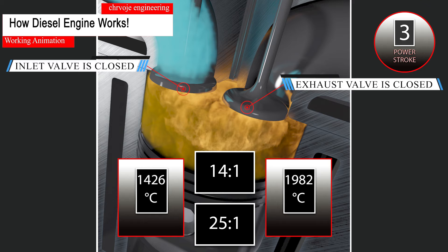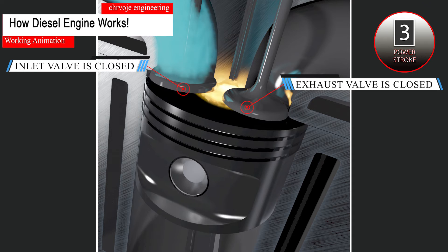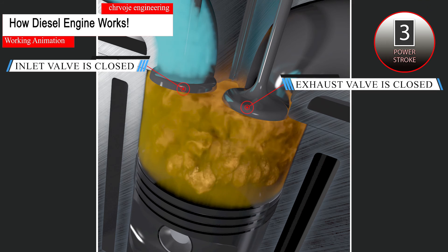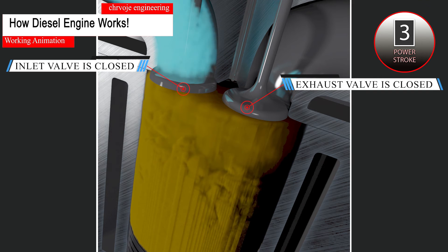The higher compression ratio of the diesel engine leads to better efficiency. When the fuel ignites, this begins the power stroke. The expanding force of the burning gases pushes the piston downward, providing power to the crankshaft. The diesel fuel continues to burn through the entire power stroke.